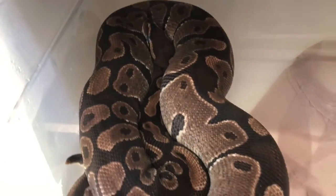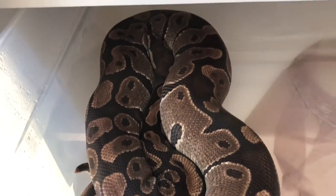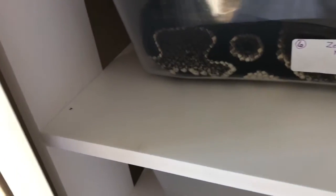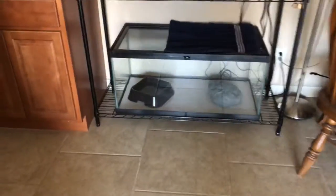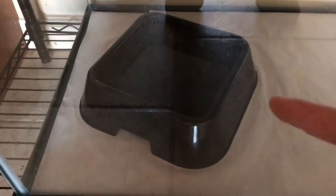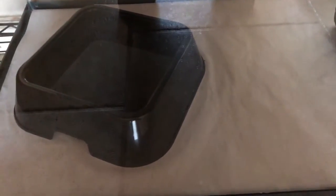I know I need more water in her water bowl. But this would be her pre-lay shed — very excited. This will be my first clutch of 2018. Hopefully in a week she'll shed out, and then 30 days after that, lay me a nice clutch. That is all of my girls that are in shed, other than my female pied, Paulina Maxwell, which is over here hiding in there. I'm not going to bother her, but she's in shed also.